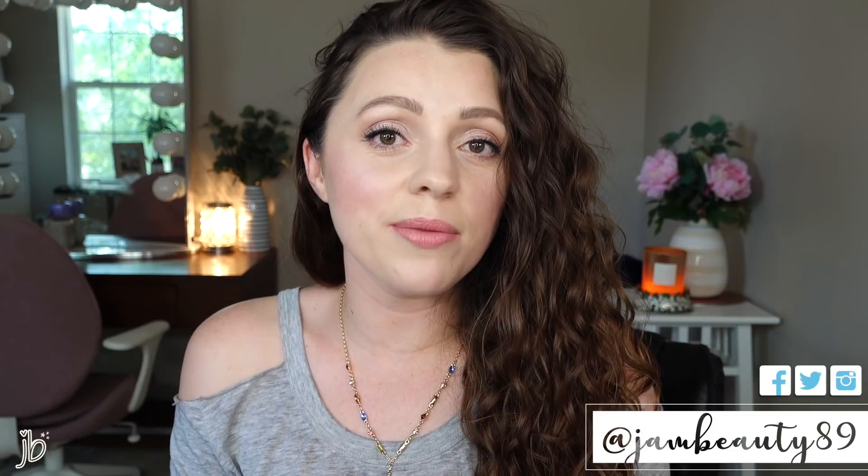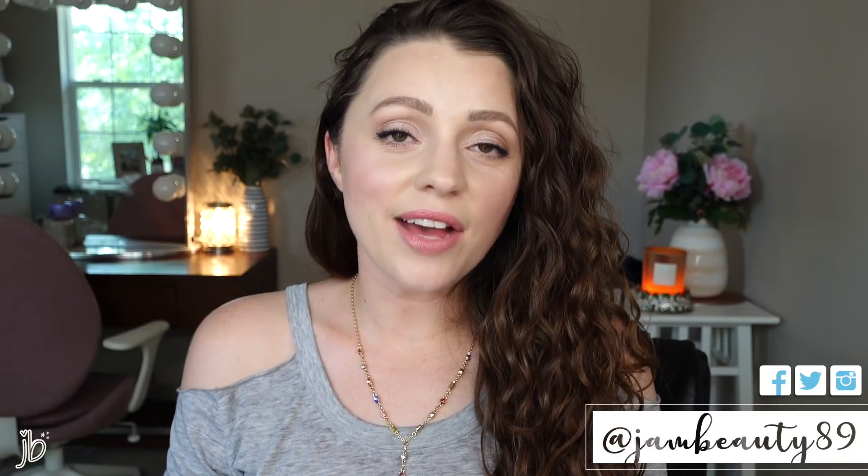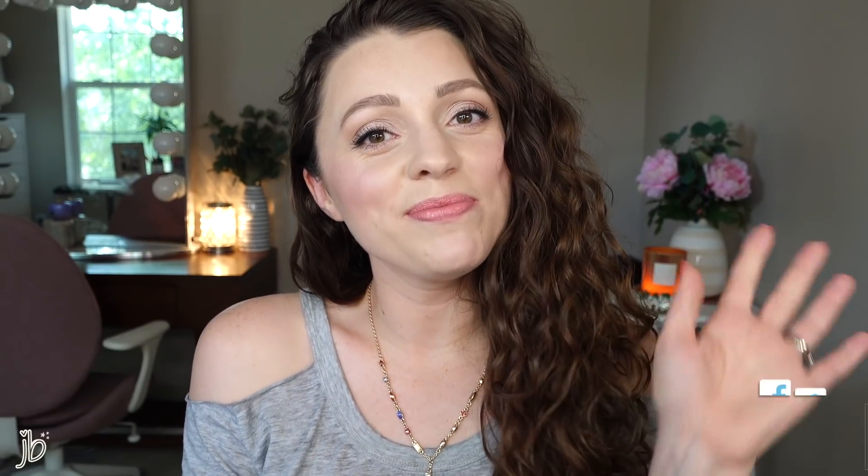I hope that you'll subscribe to catch more of my beauty and lifestyle videos and come chat with me on my social media — it is jambeauty89 absolutely everywhere. I'm most active on Instagram and Twitter for sure. And other than that, I'll catch you guys in my next video. Bye!